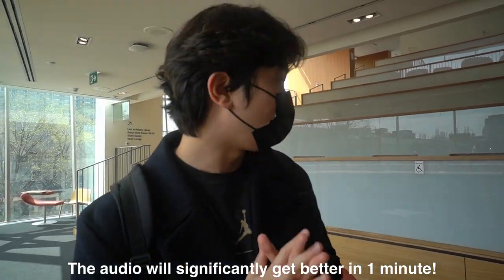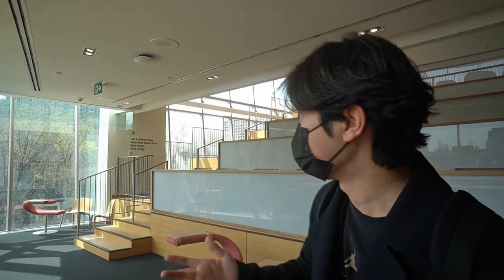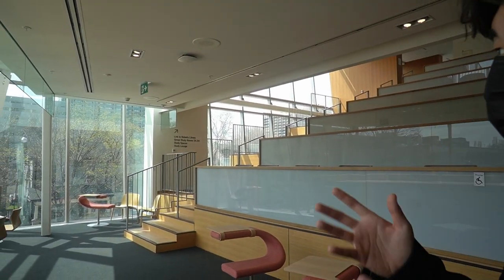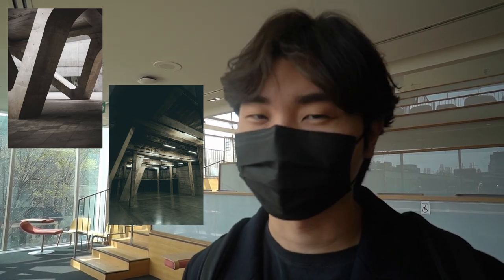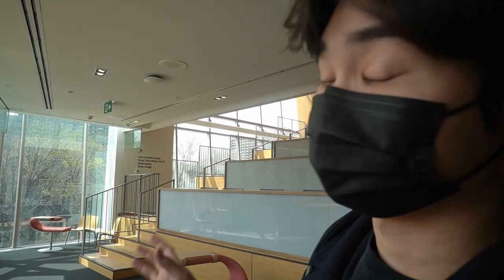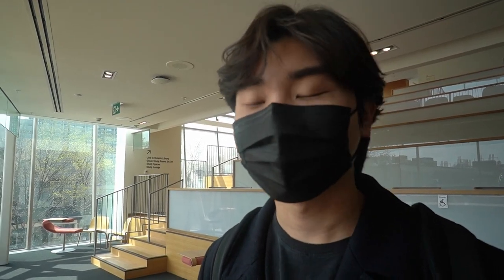So now we're inside the new library. As you can see, the library is mostly made of wood, which is very different from the Roberts Library. The Roberts Library gives off more of a construction industrial vibe, whereas this library gives off more of a natural, woody vibe — I really like that. It's really clean and I think it's a little bit more high-tech than the original library.